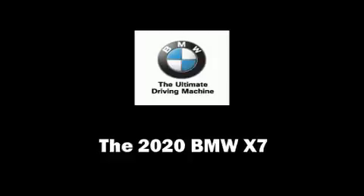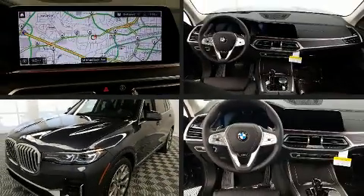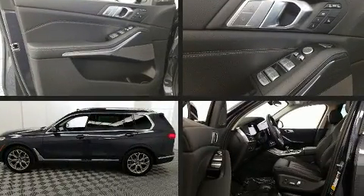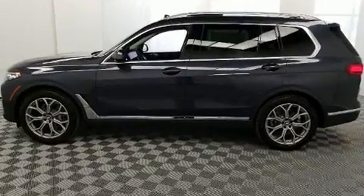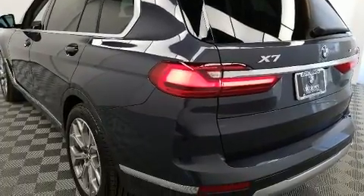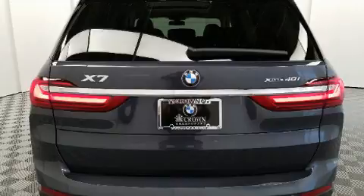You can expect a lot from the 2020 BMW X7. Under the hood you'll find a six cylinder engine with more than 300 horsepower, and load leveling rear suspension maintains a comfortable ride. A turbocharger further enhances performance while also preserving fuel economy.